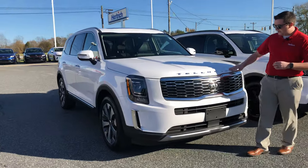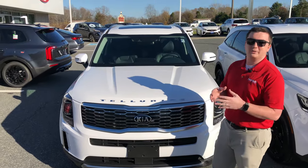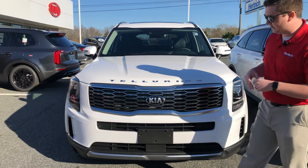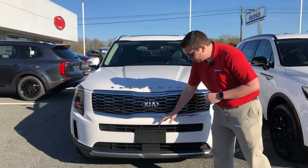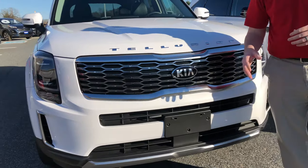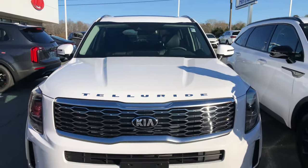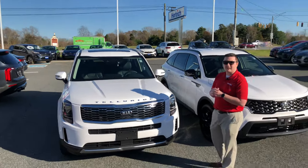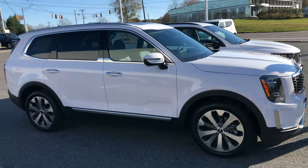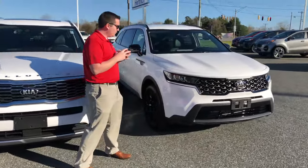I absolutely love the Telluride name spelled out on this vehicle — it's big and bold, and you know what you're driving. Right below that is Kia's signature tiger nose grille, with a nice chrome finish and a big Kia logo up front, plus air vents for engine cooling. The Telluride is the hottest SUV right now — we can't keep them on our lot. Let's transition over to the Sorento.